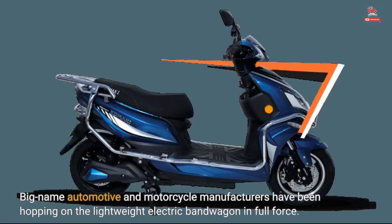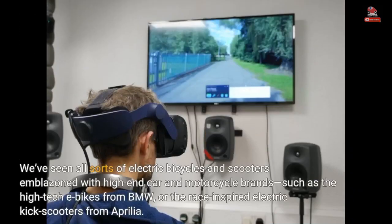Big name automotive and motorcycle manufacturers have been hopping on the lightweight electric bandwagon in full force. We've seen all sorts of electric bicycles and scooters emblazoned with high-end car and motorcycle brands, such as the high-tech e-bikes from BMW, or the race-inspired electric kick scooters from Aprilia.